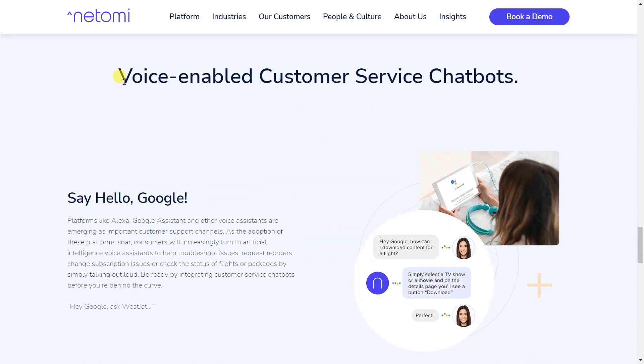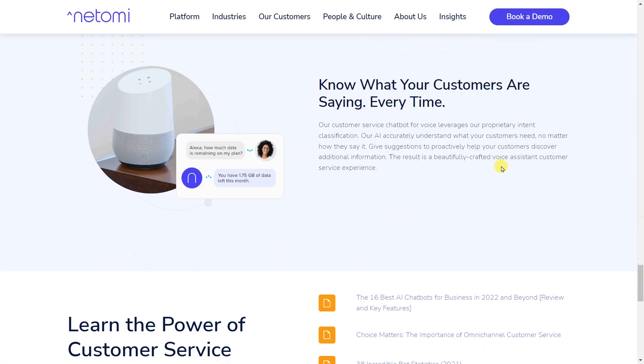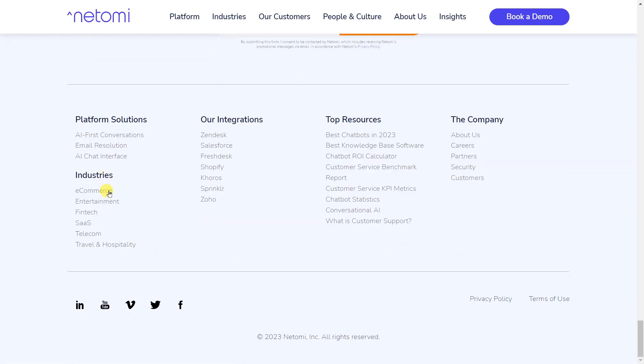Intercom provides services under three broad categories: conversational support, conversational engagement, and conversational marketing.